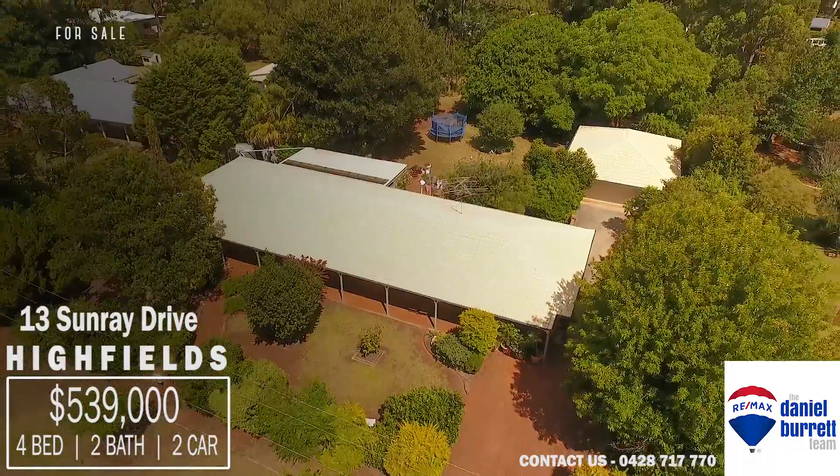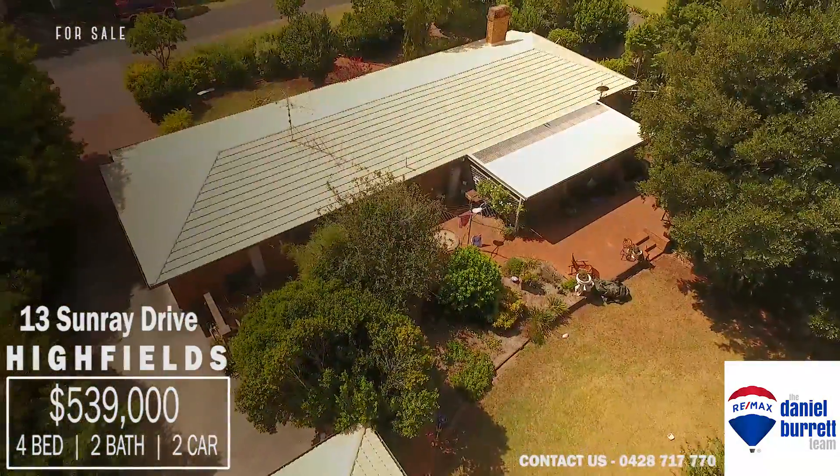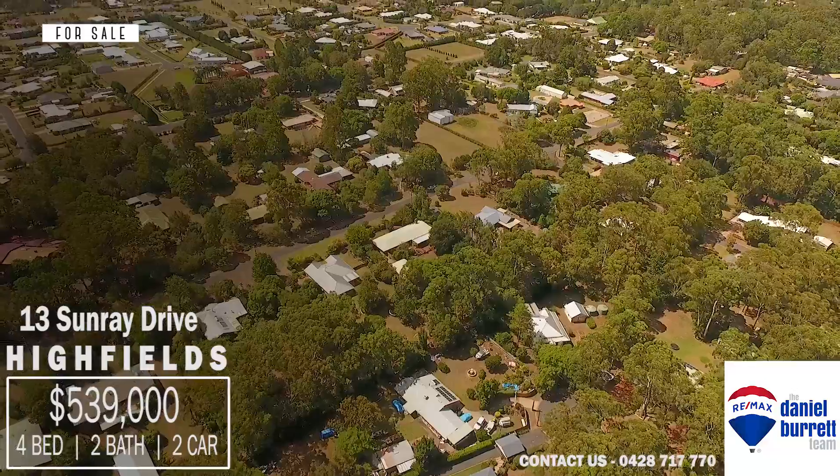On behalf of the Daniel Burrett team, thank you for watching. We look forward to catching up at the inspection.